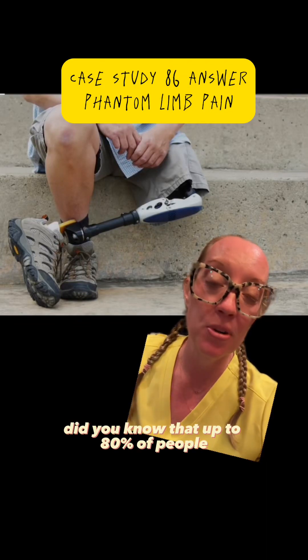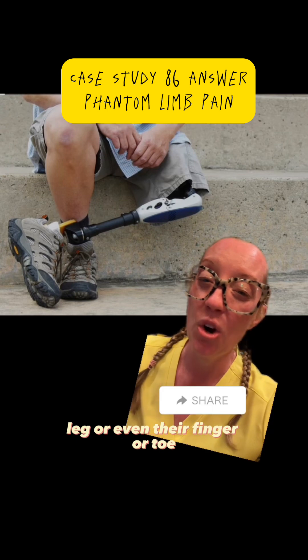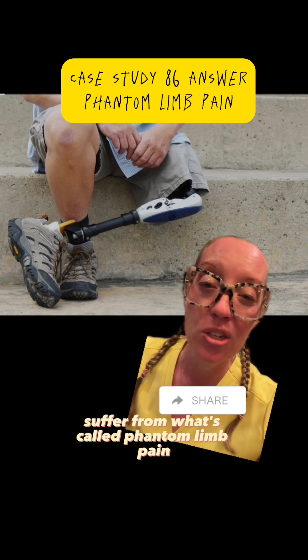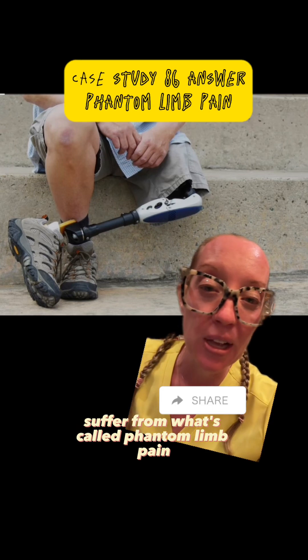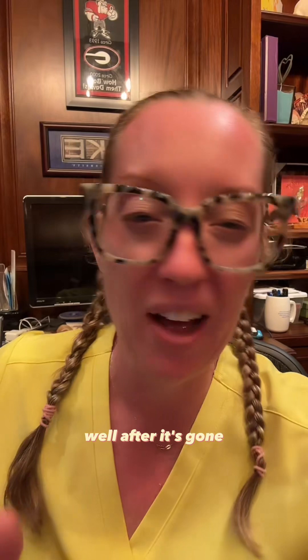Did you know that up to 80% of people that undergo an amputation of their arm, leg, or even their finger or toe suffer from what's called phantom limb pain? That means they actually feel pain in the amputated body part well after it's gone.